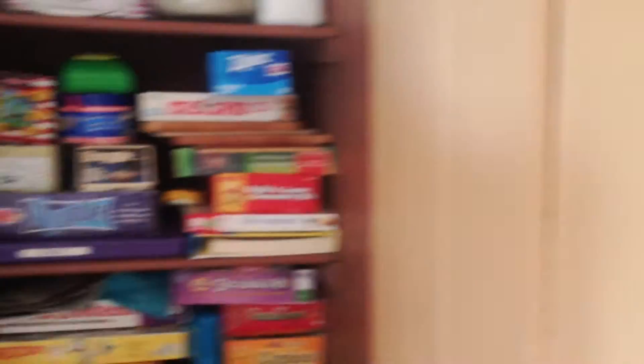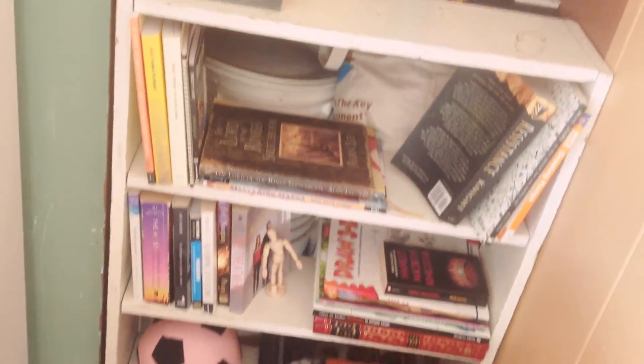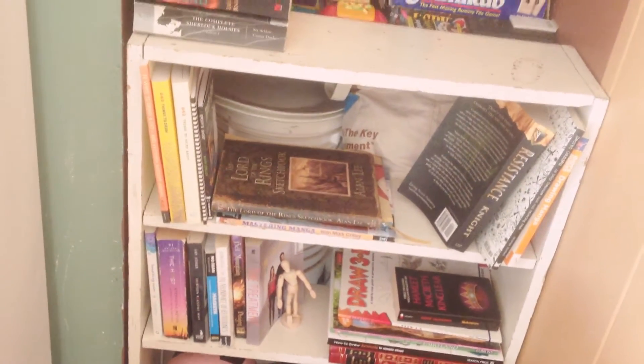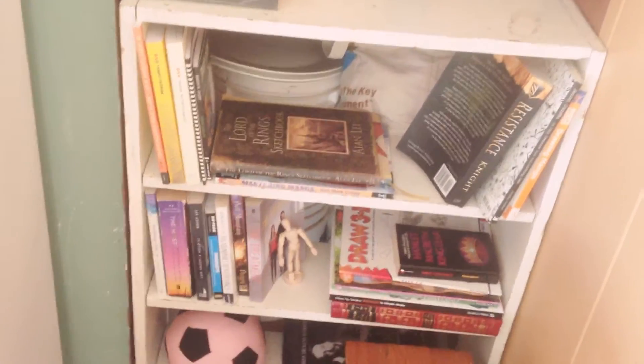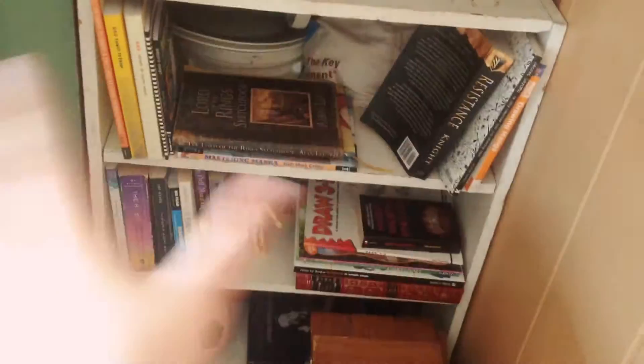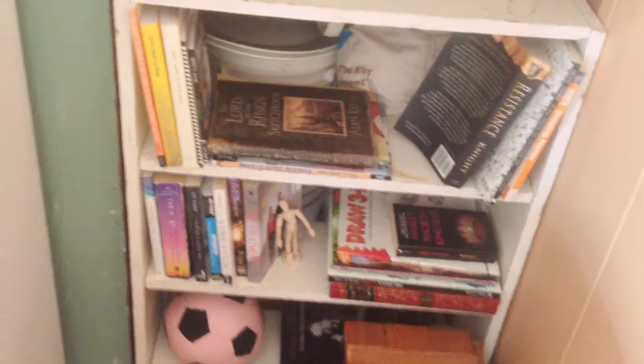Panning over from that, we've got a game cabinet and then my bookshelf full of lots of fun books — How to Draw 3D, Lord of the Rings, a book about Dickens, Resistance (that's a really cool book). Those are the books I'm supposed to be reading next and those are all my drawing and writing inspirational books.